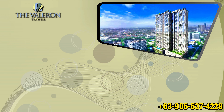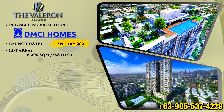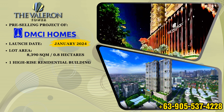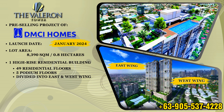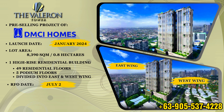The Valorant Tower is the newest pre-selling project of DMCI Homes in Pasig City, which will be launched this January 2024. It has a lot area of 8,390 square meters or 0.8 hectares. It is composed of one high-rise residential building with 49 residential floors, 5 podium floors, and is divided into the east and west wing. It has a scheduled turnover date of July 2029. The architectural theme for the Valorant Tower is modern artisanal.